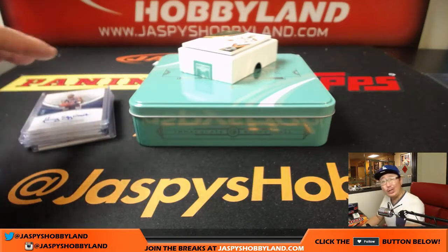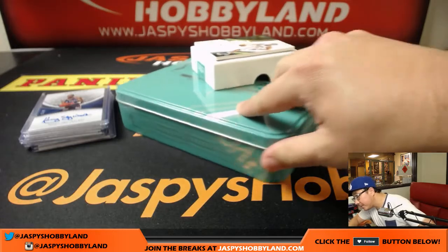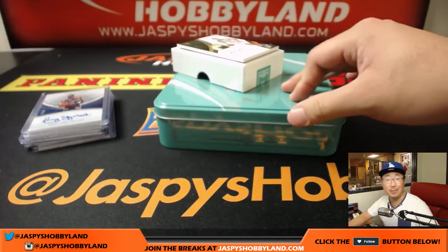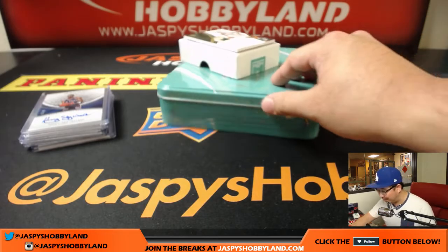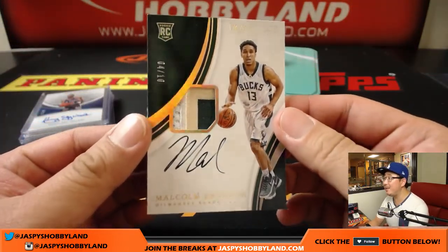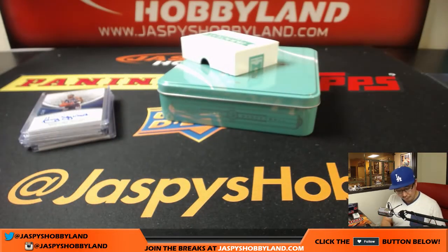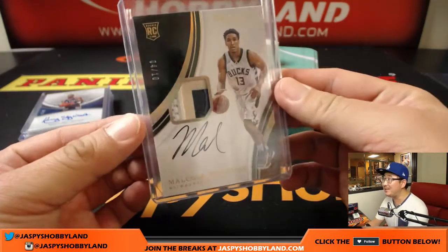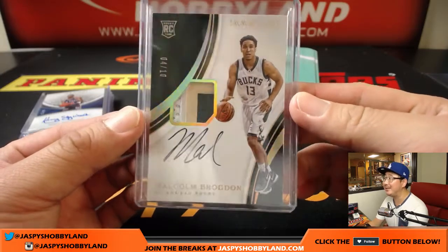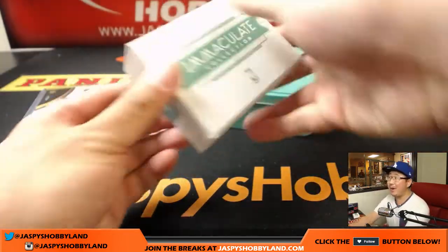The last card is Malcolm Brogdon — a three-color patch, on-card auto, number four out of ten. Wow, number four out of ten. So that's the big RPA that we were looking for in this case. Three-color patch and auto — that's the reigning rookie of the year, Malcolm Brogdon. Number four is Sky with the last spot mojo, getting the last card of this case. And it's a great one. That's a big hit right there, and a big way to finish this case.